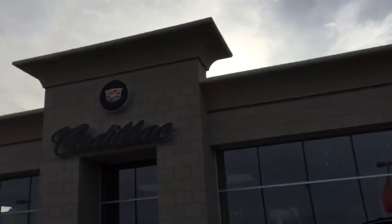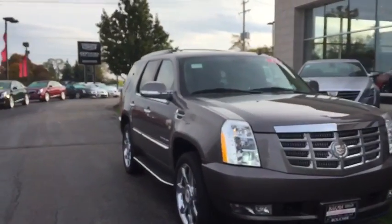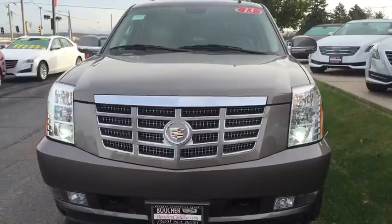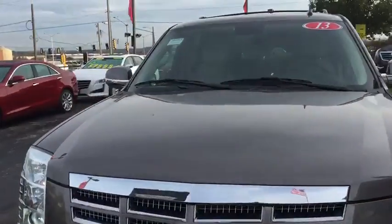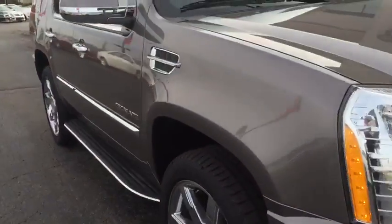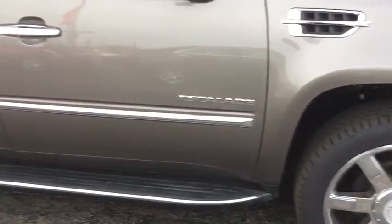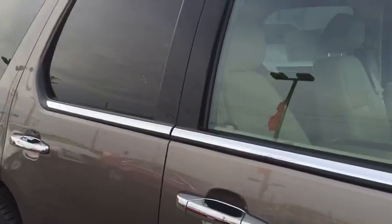Welcome to Boucher Cadillac here in Waukesha, Wisconsin. What we have here today is a 2013 Cadillac Escalade. This particular model has a trim level of the luxury. The color is mocha steel metallic. Real sharp here. Let's go inside and take a look.